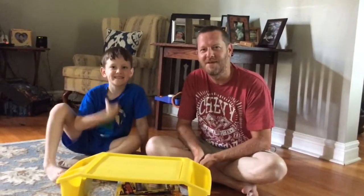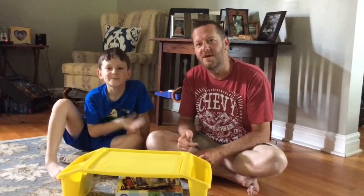Hey guys, it's Daddy and Pigs and today we're going to review some toys. We'll start by opening a blind bag, so let's get started.